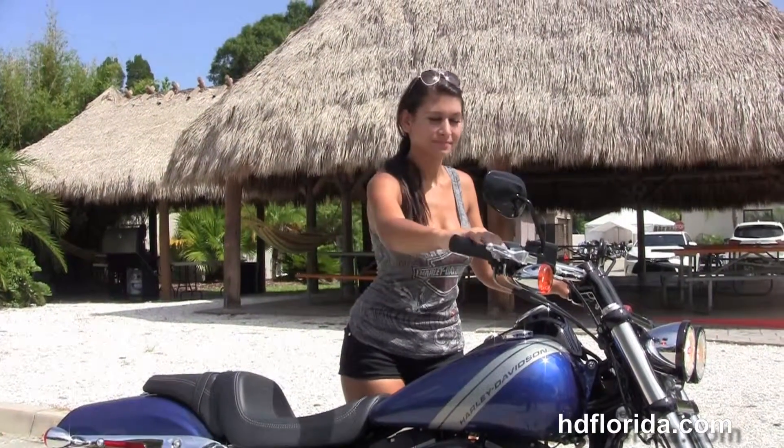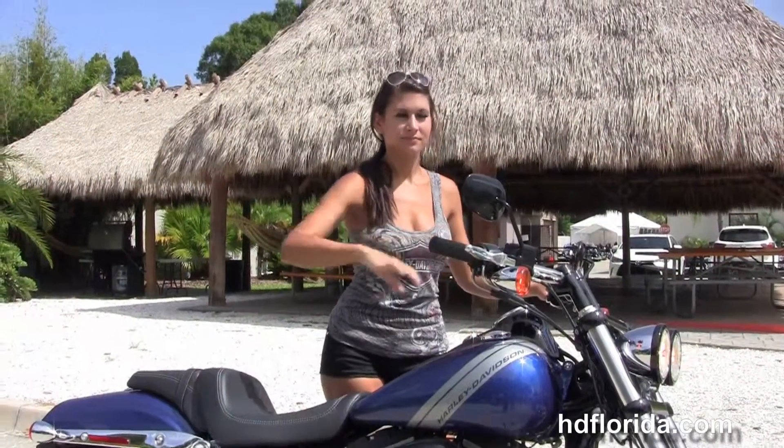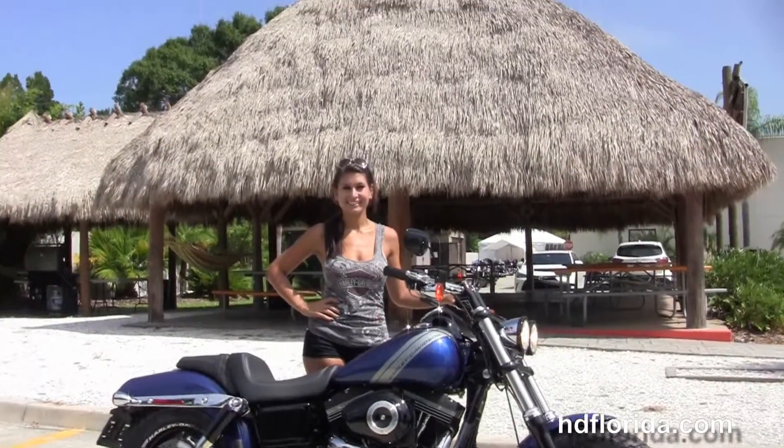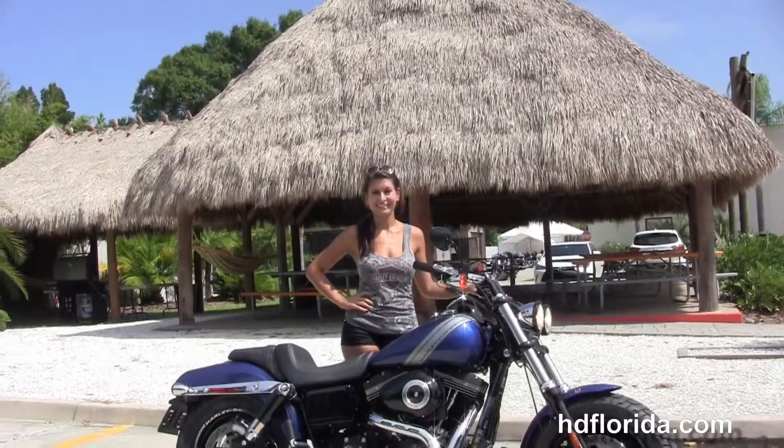Isla's going to crank it up for us real quick, here at the world famous Harley-Davidson of Florida. All our bikes are fully serviced and safety inspected.